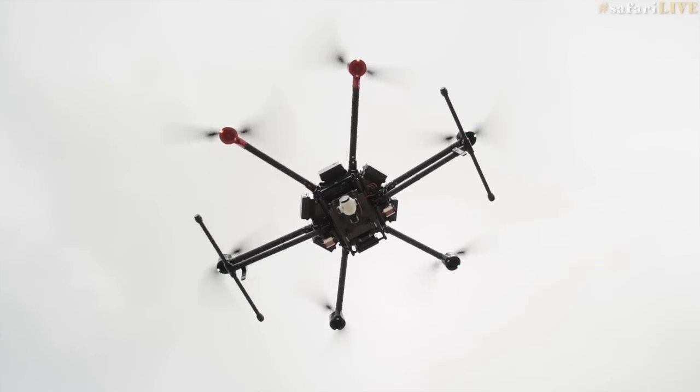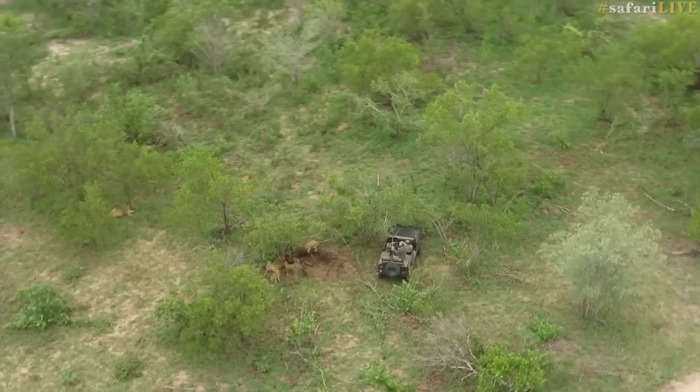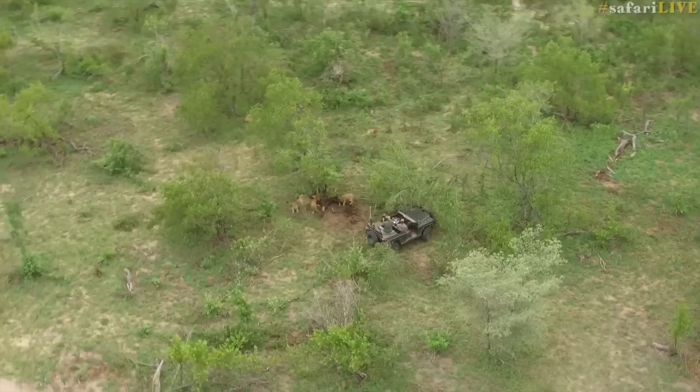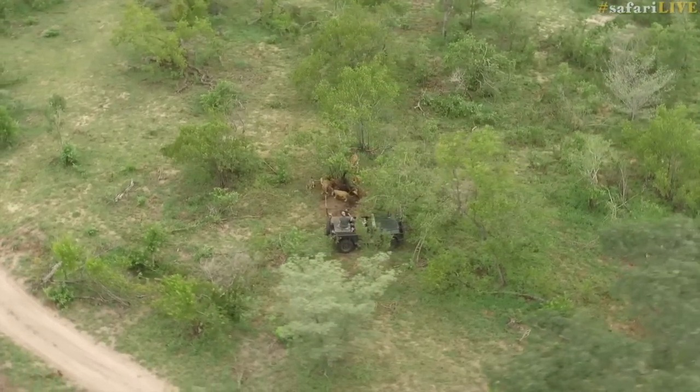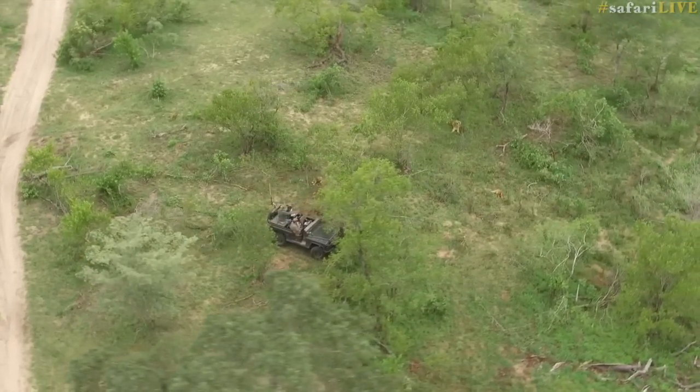Now we're going to go back to the lions but we're going to go there from the air. There is Brent and there are the lions, little cubs strewn about the place — a carpet of lions. It just gives you a perspective on how close the killer bees are to those lions. I mean, that cannot be more than 10 feet from them.